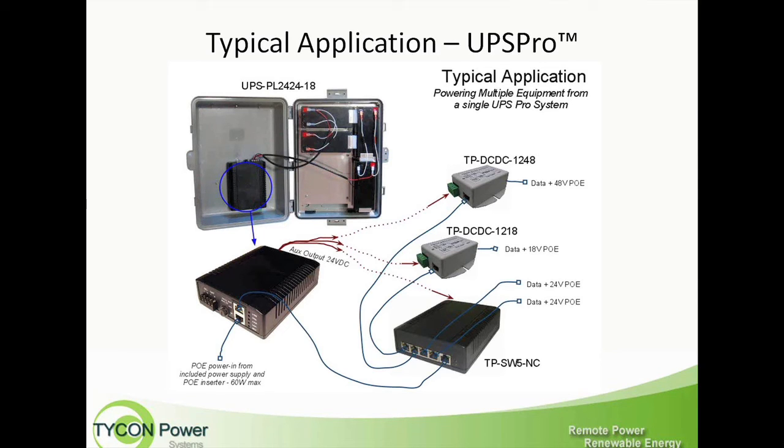This is the bigger system — a typical application of a UPS Pro showing 36 amp hours worth of battery capacity, with four 9 amp hour batteries connected to our controller. This would be an application using one of our TP SW5 switches. You have the PoE power in from the AC line, data out going to the switch, and from the switch you can run a 24-volt PoE, an 18-volt PoE, and a 48-volt PoE by using some of our DC-to-DC converters. This shows how a system can feed four different voltages to four different devices.